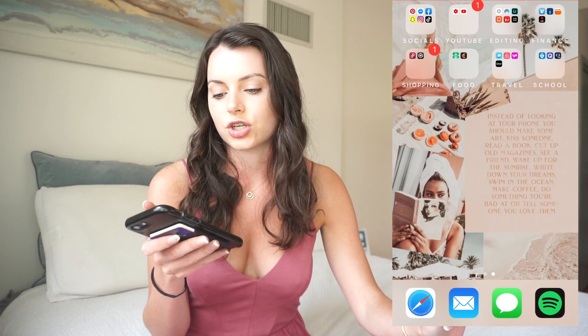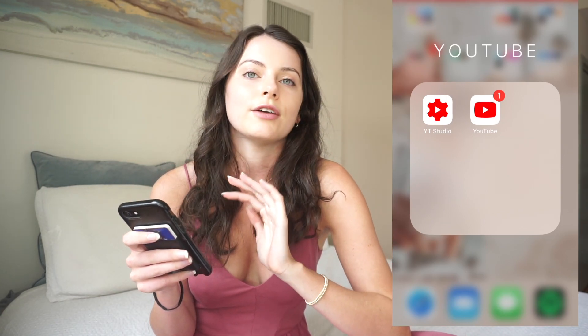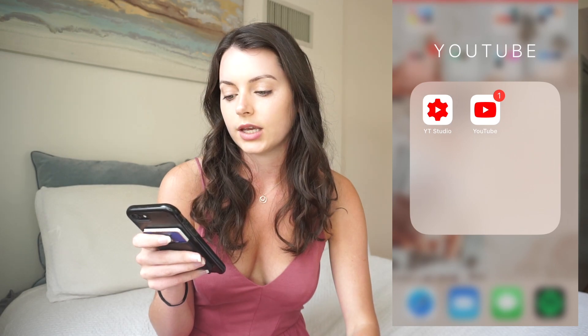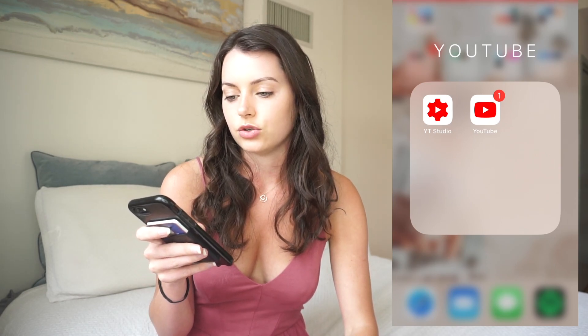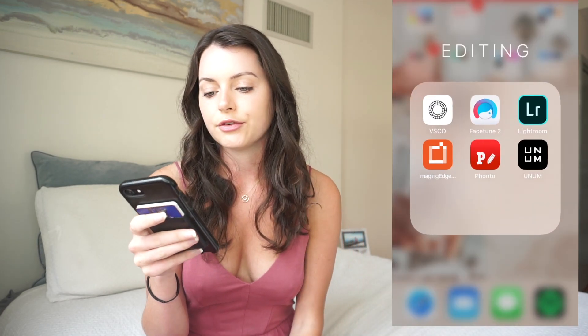My YouTube section just has my YouTube Studio app, which tells me if someone commented on my video, how many views I have, my analytics — that kind of thing. That's how I check everything on how my videos are doing. And then I obviously have the regular YouTube app.